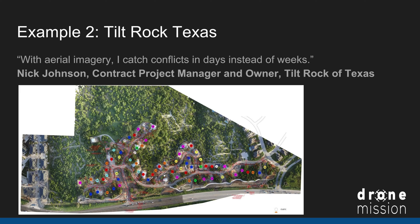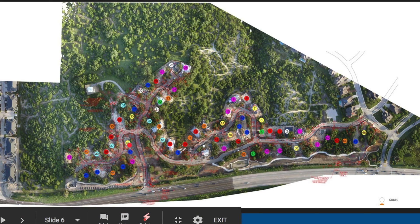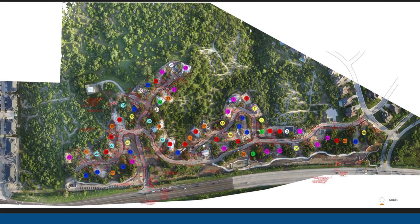Example two: Nick Johnson, contract project manager and owner of Tilt Rock Texas, says 'With aerial imagery I catch conflicts in days instead of weeks.' What I really liked about what they did here was overlaying the layers of their construction plans on top of the drone map, so you can see a side-by-side comparison of the plans and reality.